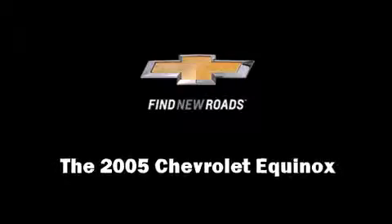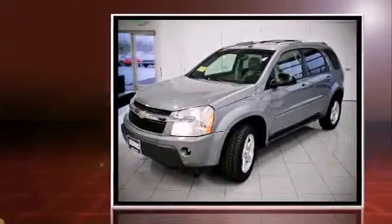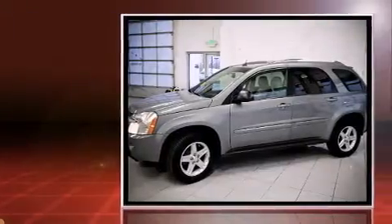Outstanding design defines the 2005 Chevrolet Equinox. It features all-wheel drive versatility, an automatic transmission, and a refined six-cylinder engine.